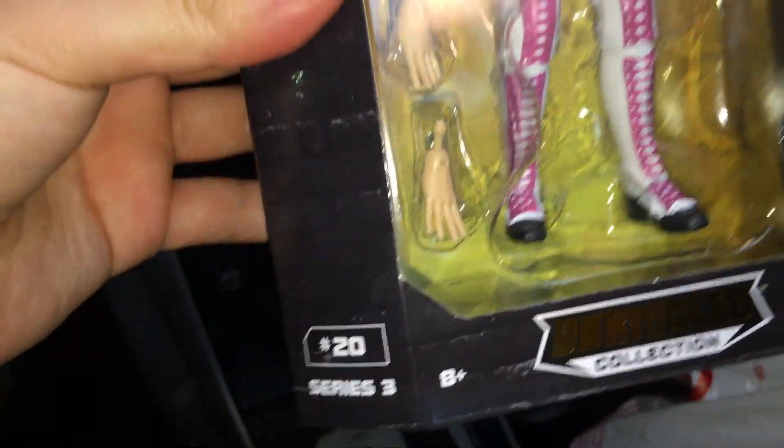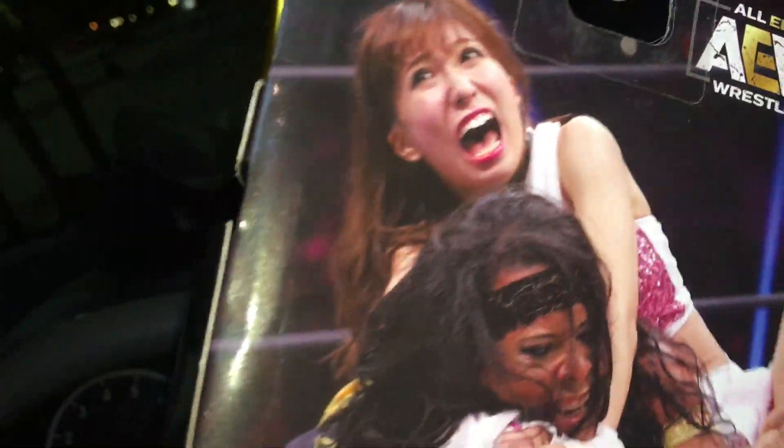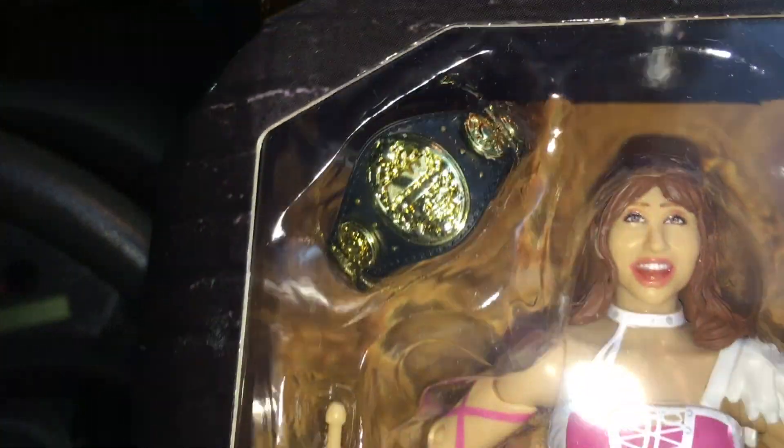And I got Rio, number 20. These are all from Series 3, by the way. Here are all the ones you can collect in the back — nice championship there. Comes with four different hand sculptures.